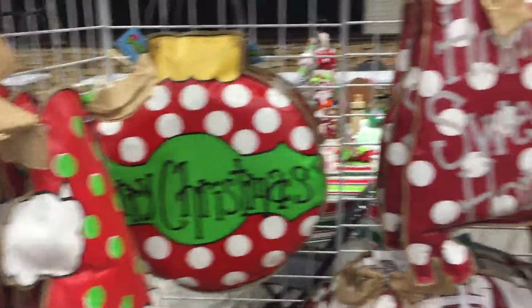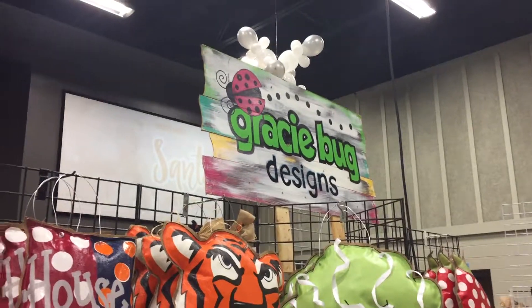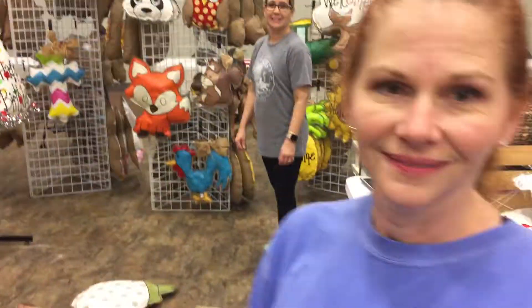I'm down at Tolley Market, setting up. I'm with Gracie Buggs Design and a young lady named Melissa White. This is cool — what is this stuff?